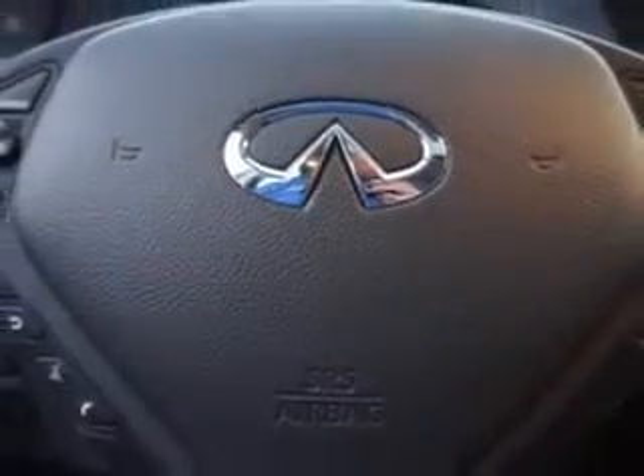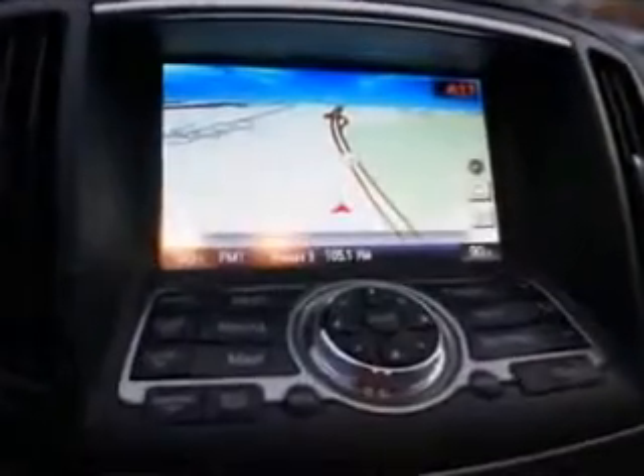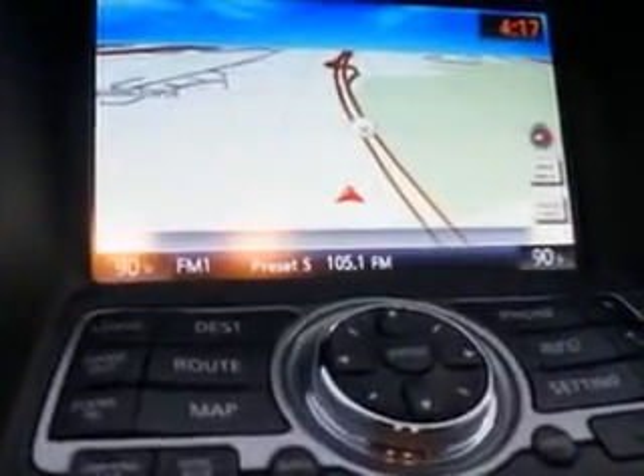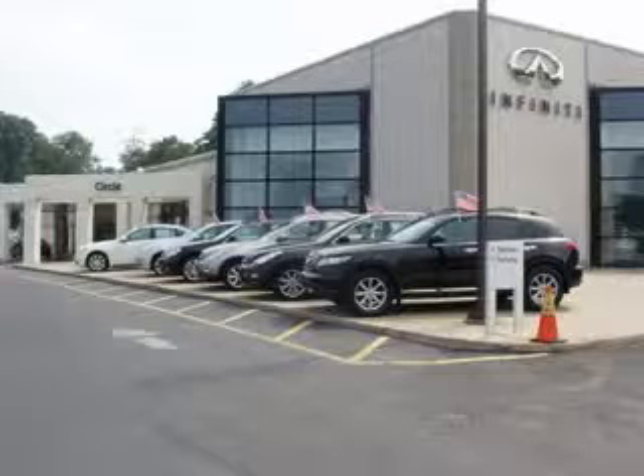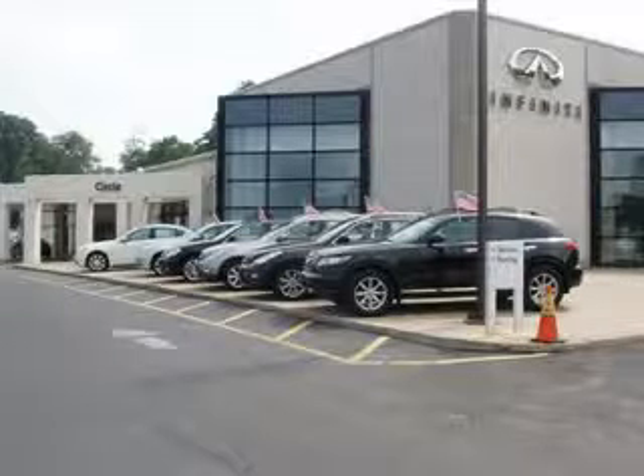Enjoy the drive and have peace of mind in this 2013 Infinity G37. See us at Circle Infinity today. At Circle Infinity you'll find a number of ways that we make customer service the basis of buying and owning a car. Come on by and you won't be disappointed.